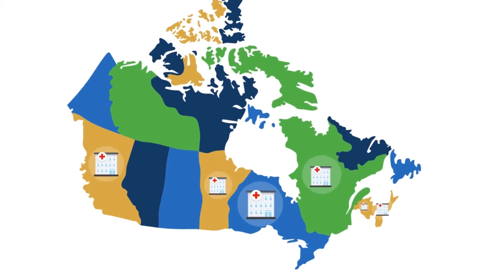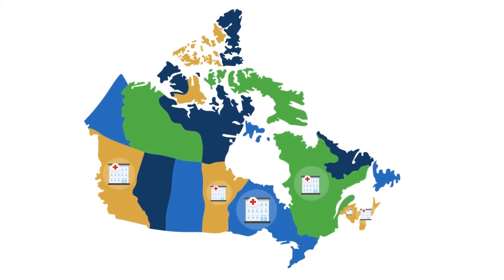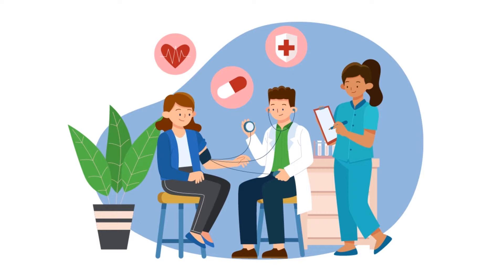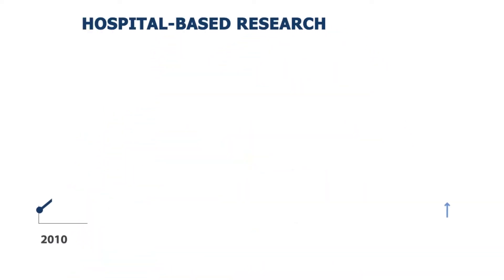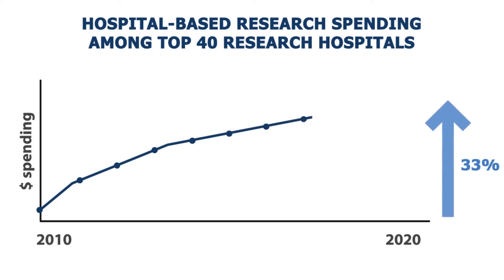In Canada, most of the nation's biomedical research happens in research hospitals, which are partnered with major universities. Research hospitals provide care for the rarest and most complex conditions, teach future healthcare providers, and move research results into practice. Over the past decade, biomedical research spending in Canada has grown by 33%, with the top 40 research hospitals spending $2.9 billion annually.